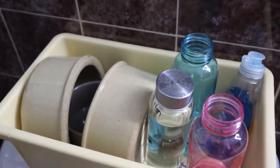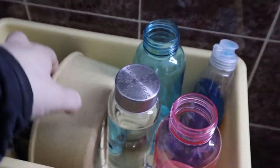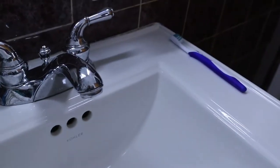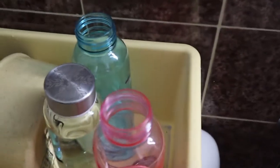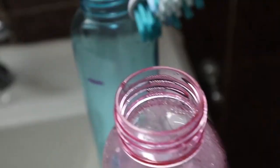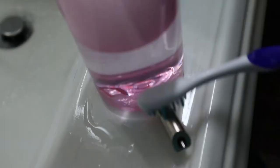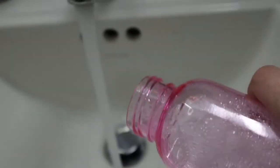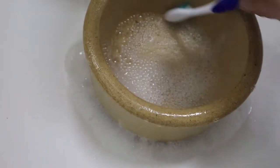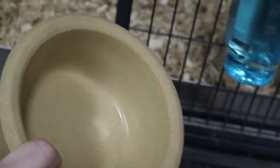Now I'm in my bathroom cleaning the bowls and water bottles. I use Dawn dish soap, a rag, and a toothbrush to clean them off. The bowl and bottles are all clean, so now I'll feed them.